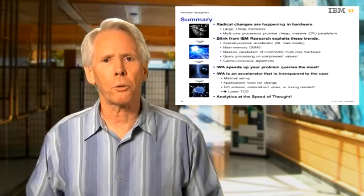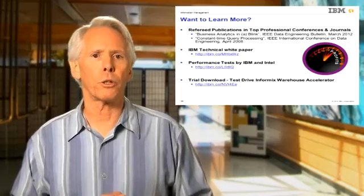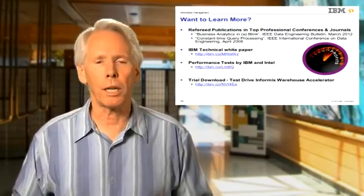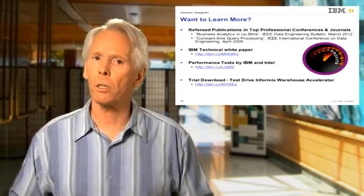This simplification enables truly interactive analytics at the speed of thought. If you'd like more technical details about the Blink technology on which IWA is based, papers in the academic literature have been refereed by the world's leading experts, unlike the usual white papers of our competition. We also have a white paper and an e-book introducing IWA, as well as a website for downloading a free version of IWA so you can kick the tires and verify for yourself how unbelievably fast this technology really is. Thanks for joining me today — we appreciate your interest.